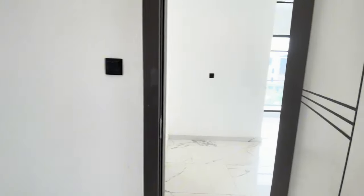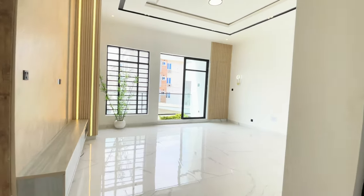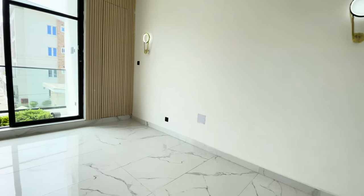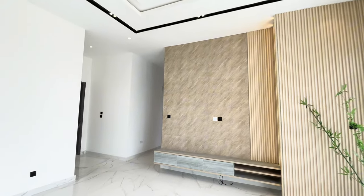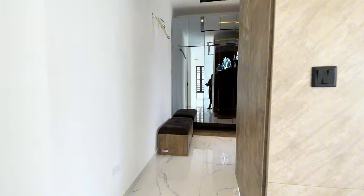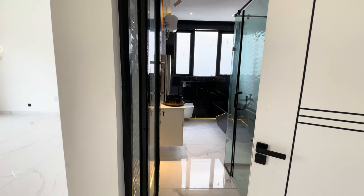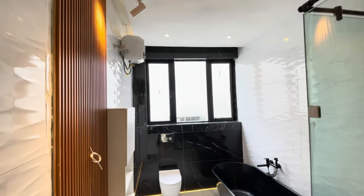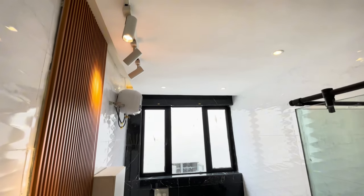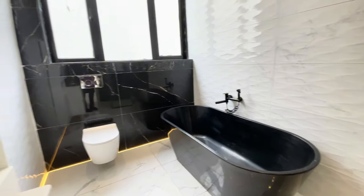Coming out of room three, we enter into the magnificent master's bedroom. In the master's bedroom, we are first introduced to the full bathroom. Outstanding bedroom. Look at those lights over there, together with this beautiful basin, a floating toilet, the Victoria top, the water heater, and the walk-in shower.